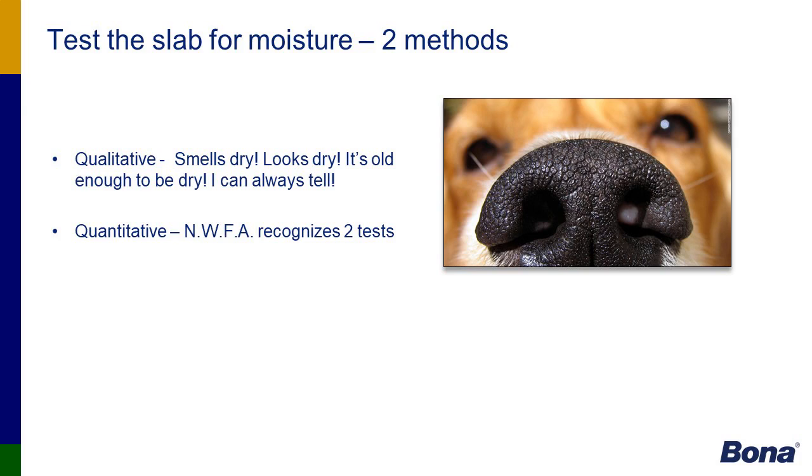Testing a slab for moisture — there are two recognized methods: qualitative, meaning if it looks dry, smells dry, it must be dry; and quantitative, which the NWFA recognizes with two tests. A perfect example of where contractors can get into trouble is our own new facility in Englewood, Colorado. The building was built in 1974 with a six-to-eight inch slab. Most people would assume it must be dry, but when we tested it, the relative humidity of the concrete slab produced results of 78%.